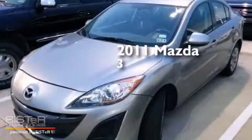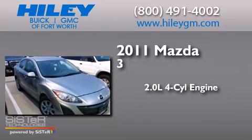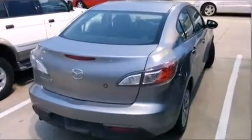This is a 2011 Mazda 3. It has a 2.0-liter, four-cylinder engine, a five-speed automatic transmission, and a clean non-smoker interior.